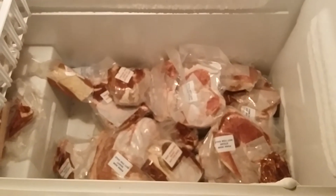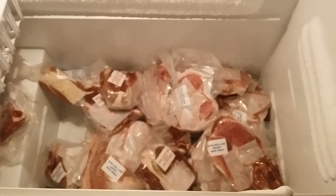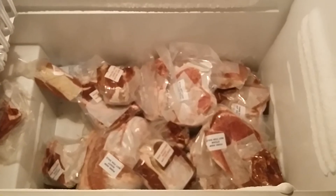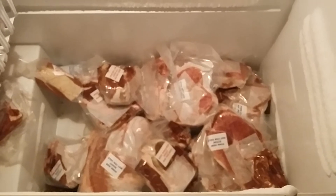This thing was full to the brim, and after I ate some of that I bought a half a cow and had it processed, and this thing was full again. I feel very, very blessed to have had that food — just showing you.